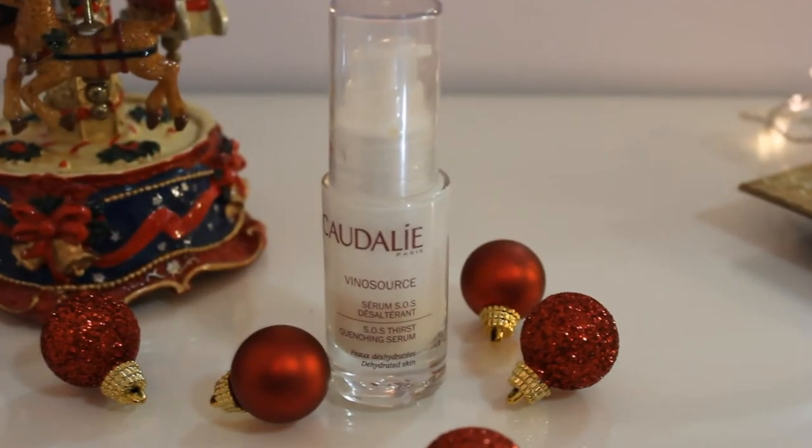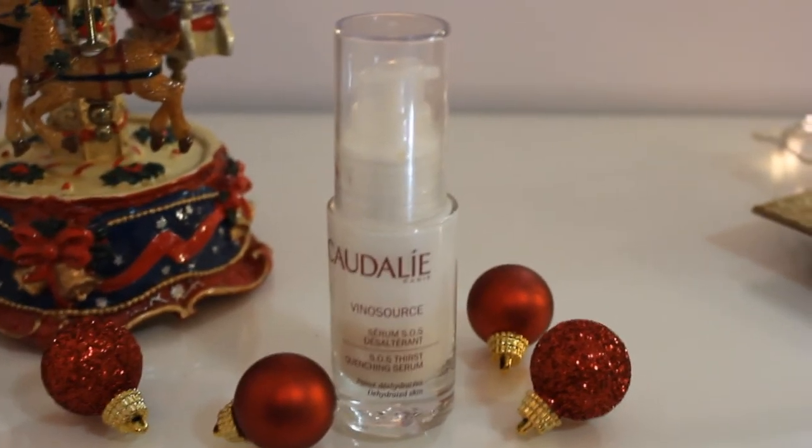Next I use some kind of a hydrating serum because my skin is very dry. My favorite is by Caudalie — it's the Vinopure SOS Thirst Quenching Serum. I've been using this for about 2 years and it is absolutely the best. It has the best consistency and it is exactly what it says — very thirst quenching. If you have dry or dehydrated skin, your skin is going to drink up the serum when you apply it. It smells really great and I really like the packaging — I think this kind of packaging is the best for a face serum.